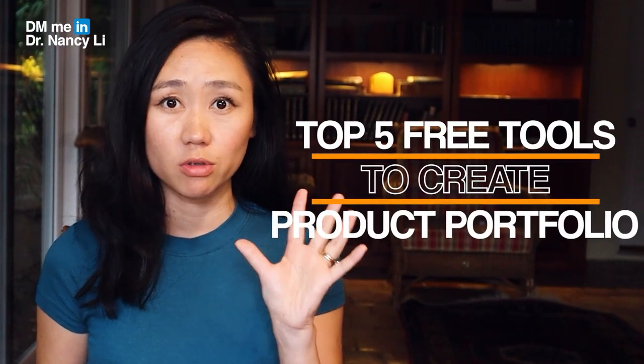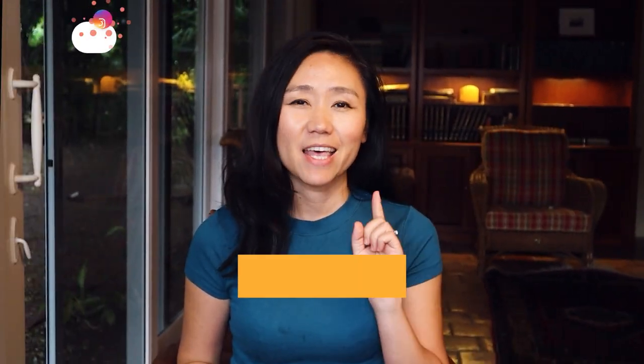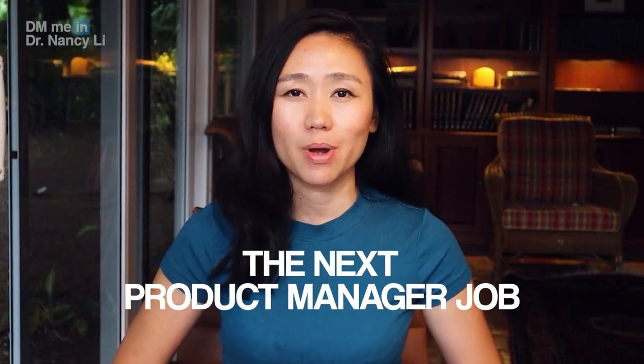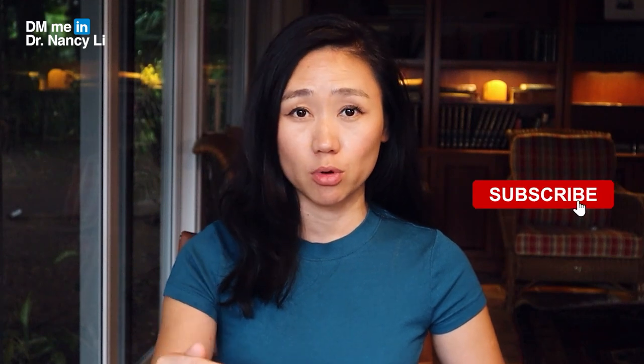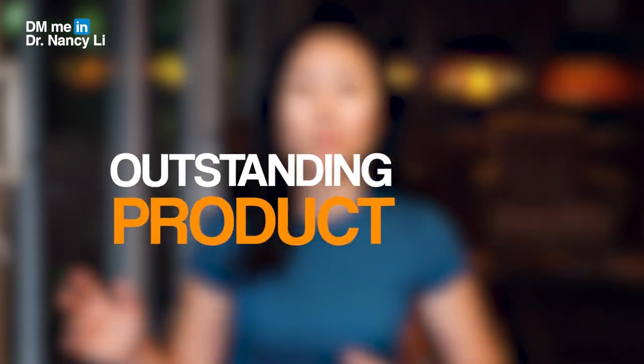You often finish your product portfolio without knowing if it's good, basically wasting a lot of time without getting the best outcome. In this video, I'm going to share the top five free tools so you can create your product portfolio in a matter of days, impress hiring managers, and land your dream product manager job. I'll also give lots of examples and share 13 different kinds of projects you can work on to create an outstanding portfolio.